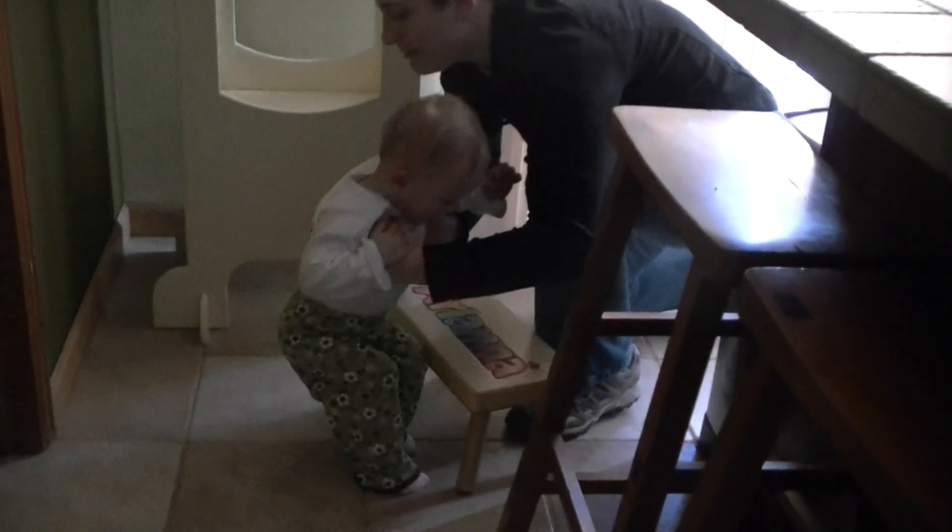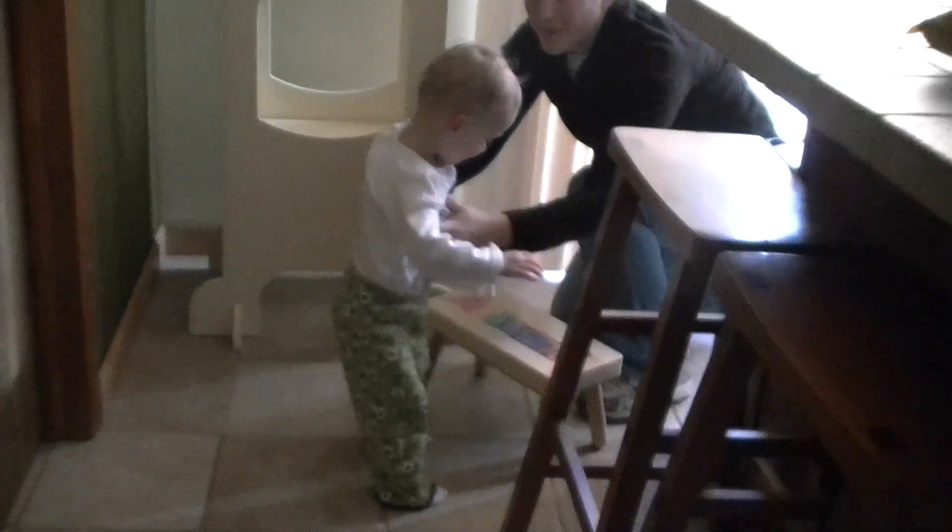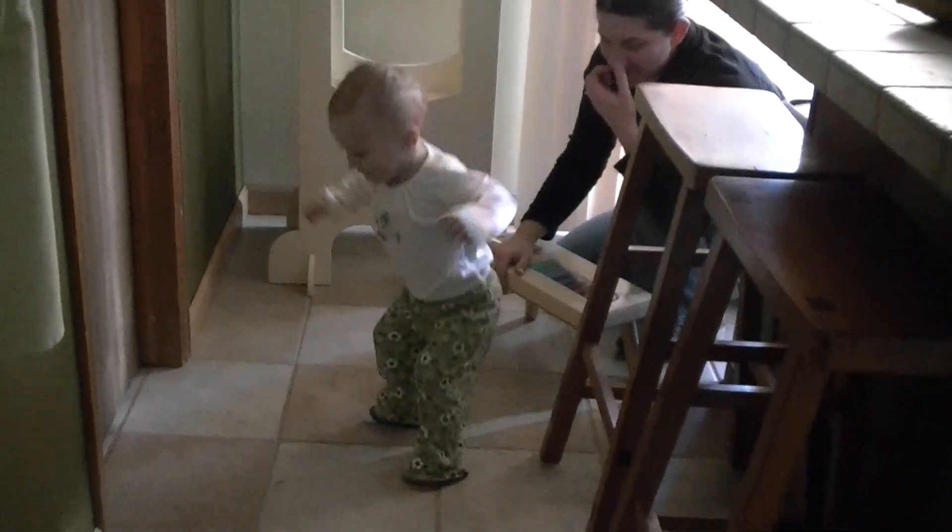Do you want to show everybody how you can jump? Just jump. Stand, stand. Jump by yourself. Jump by yourself — we're going to jump. Yay! Do it again! Yay!